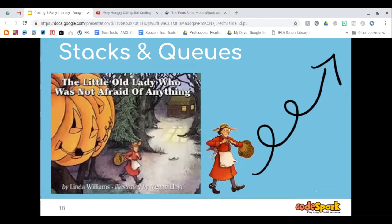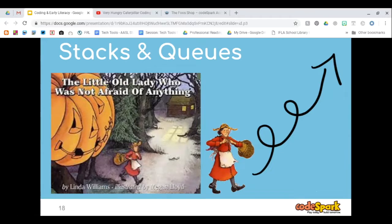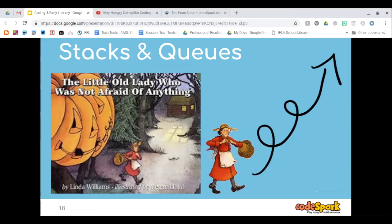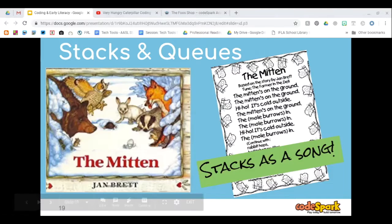The Little Old Lady Who Was Not Afraid of Anything is one of my favorite books. I like it because it gets students up and moving if you use the motions as she's walking through the book. There's a YouTube video of the little old lady — it's a song that students like to use. She has to build her scarecrow in a specific manner, starting with the shoes first and building from the ground up. Another book we use is The Mitten — as each animal adds into the mitten, they begin with the smallest and it grows and grows.